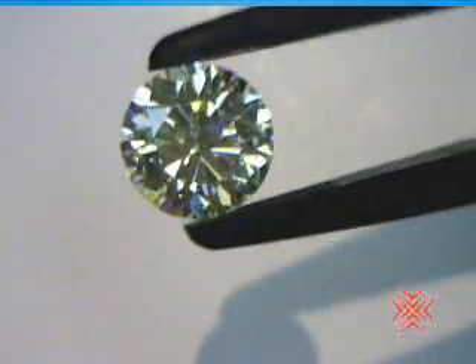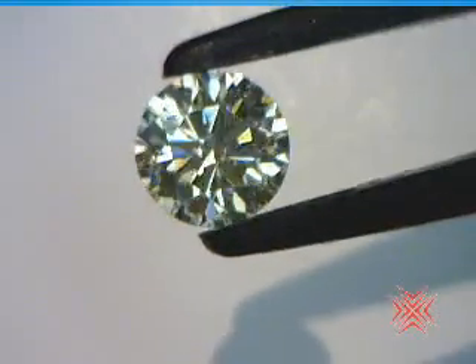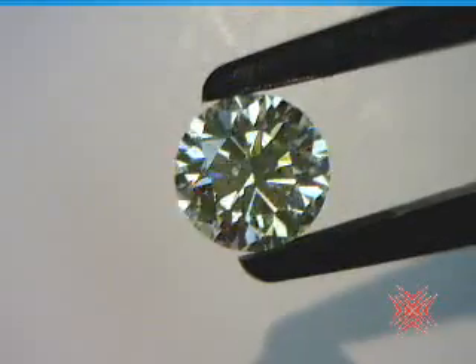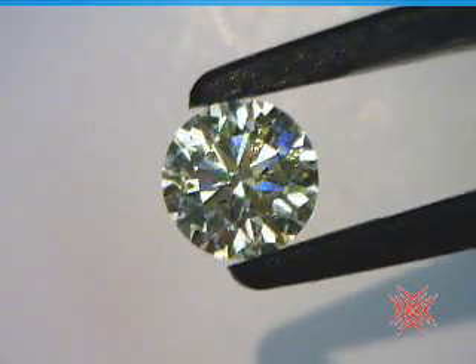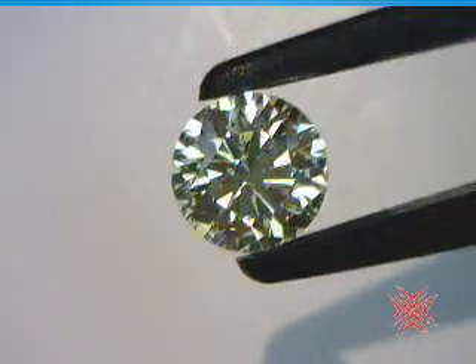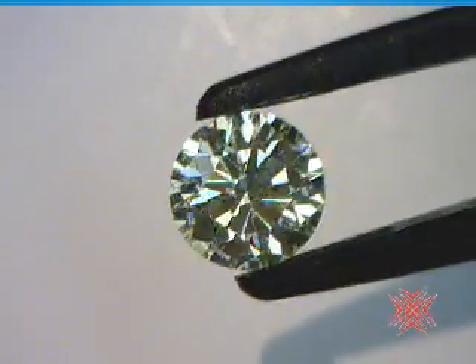I guess I shouldn't throw them around like that — that's disrespectful. I've got these wonderful soft tweezers that don't let me damage the stone. But if I throw them hard enough, I guess I could. Anyway, this stone rocks — N color, 2.73, N SI-1, Crafted by Infinity diamond. It just doesn't get much better than that.